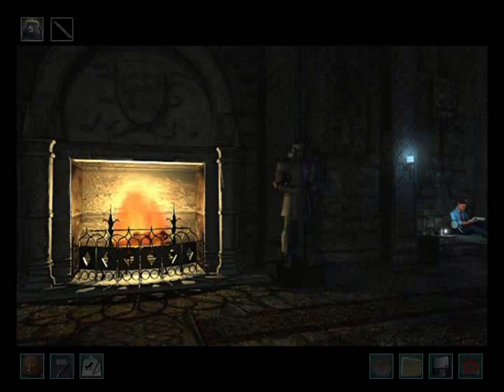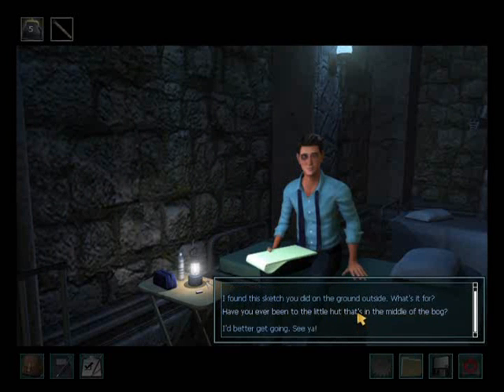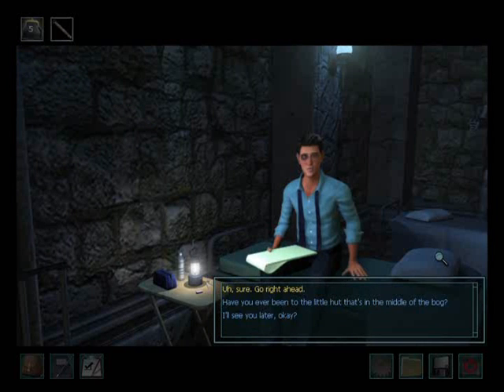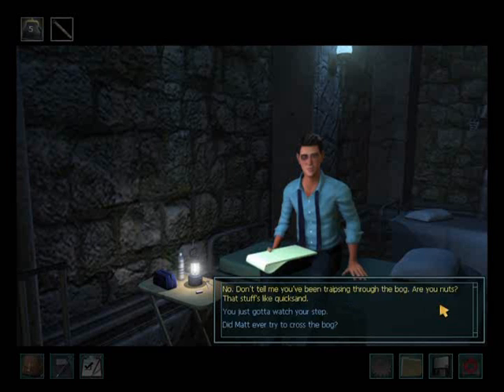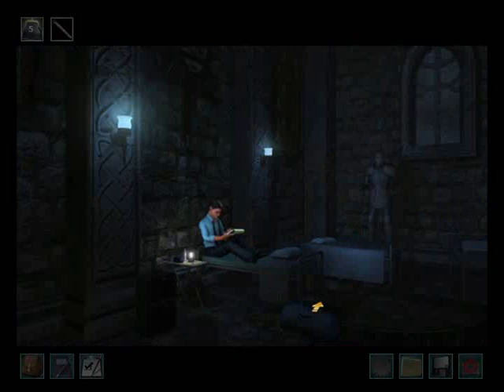We need to talk to Kit. I found a sketch you did on the ground outside — what's it for? I was just messing around. I'm into real estate and whenever I see an interesting tract of land I like to sketch out how I'd develop it, just to keep the juices flowing. It doesn't mean anything — I was just doodling. Have you ever been to the little hut in the middle of the bog? No — don't tell me you've been traipsing through the bog; that stuff's like quicksand. You just gotta watch your step. Well, if you go missing, at least we'll know where to look.